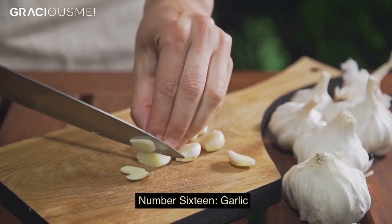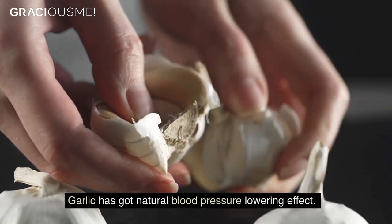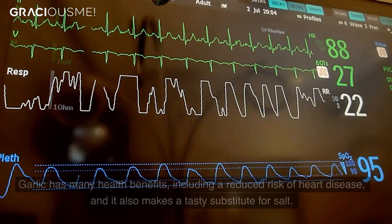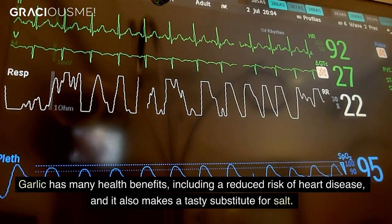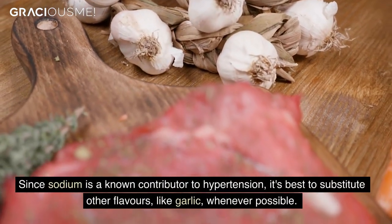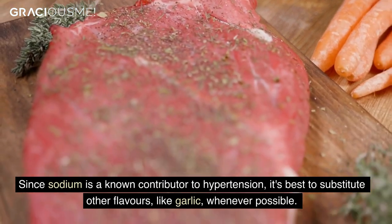Number 16. Garlic. Garlic has a natural blood pressure lowering effect. Because of the allicin it contains, blood vessels can open up and relax. Garlic has many health benefits, including a reduced risk of heart disease, and it also makes a tasty substitute for salt. Since sodium is a known contributor to hypertension, it's best to substitute other flavors, like garlic, whenever possible.